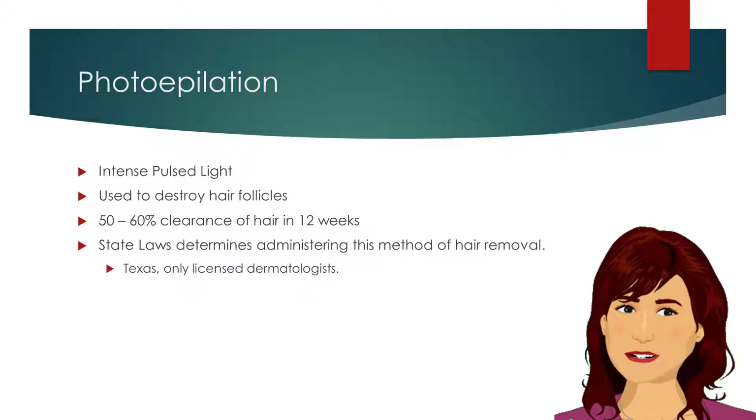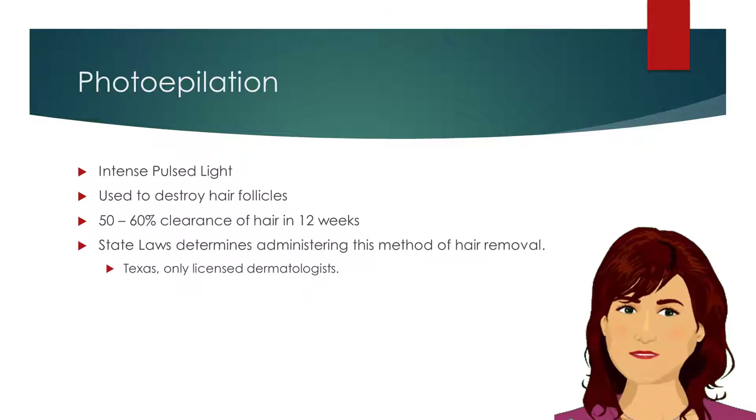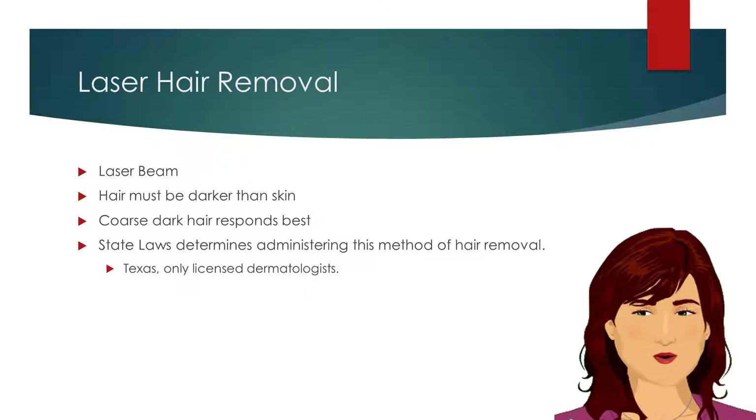In the state of Texas, only licensed dermatologists are permitted to administer photoepilation. Laser hair removal is the third method of permanent hair removal.